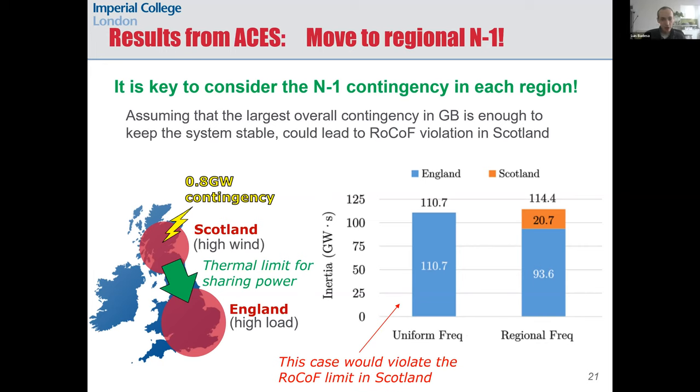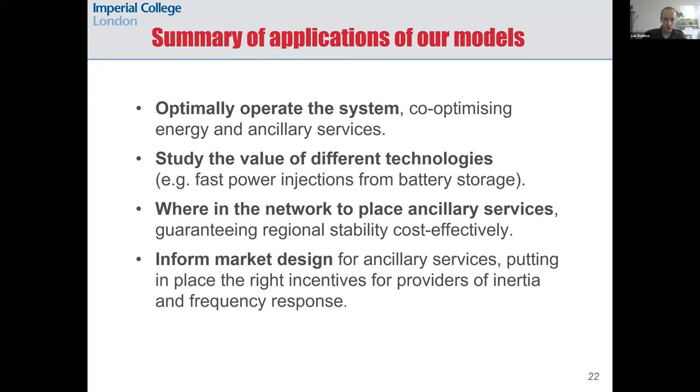Going forward we cannot simply consider the largest overall contingency in the system — we must consider the largest possible contingency in each region. The results shown come from considering a mid-size loss in Scotland of 0.8 gigawatts, roughly half the capacity of the HVDC North Sea Link. Since Scotland is the region with the lowest inertia, the spatial frequency scheduling makes sure that some inertia is available in Scotland to secure the frequency drop in that region.